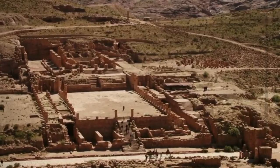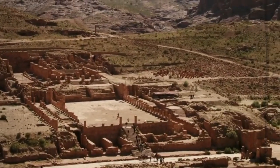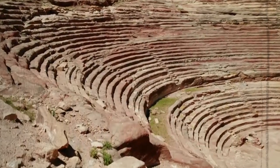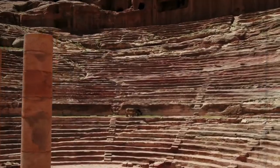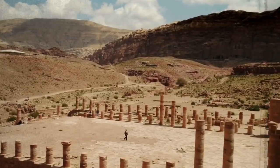Petra is often referred to as the Rose City because of the reddish hue of the sandstone that composes the city, and the peak of the afternoon is the ideal time to explore its mysterious carved buildings. When exposed to the intense heat and glare of the desert sun, the construction's hues and details take on a more vivid appearance.